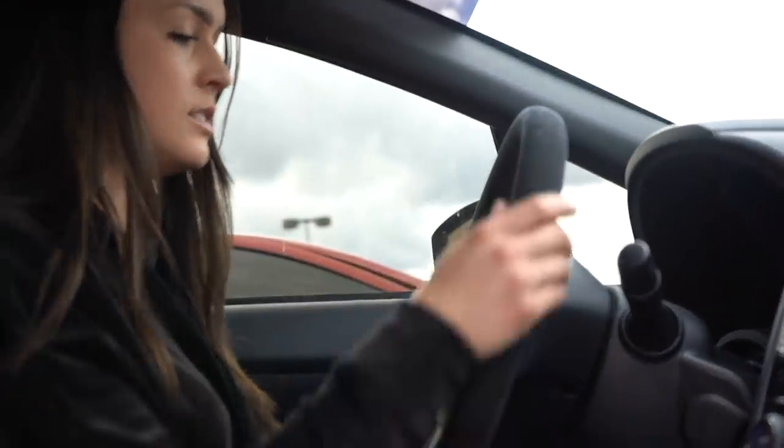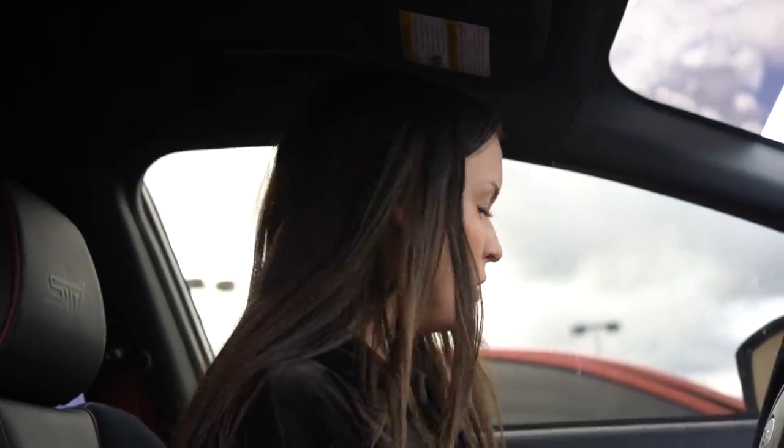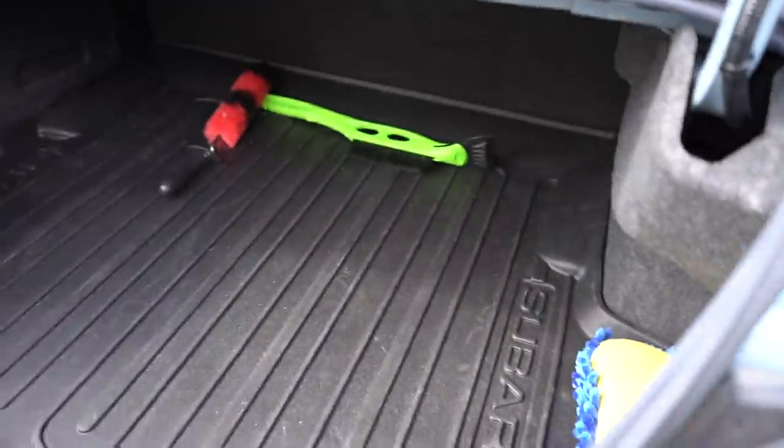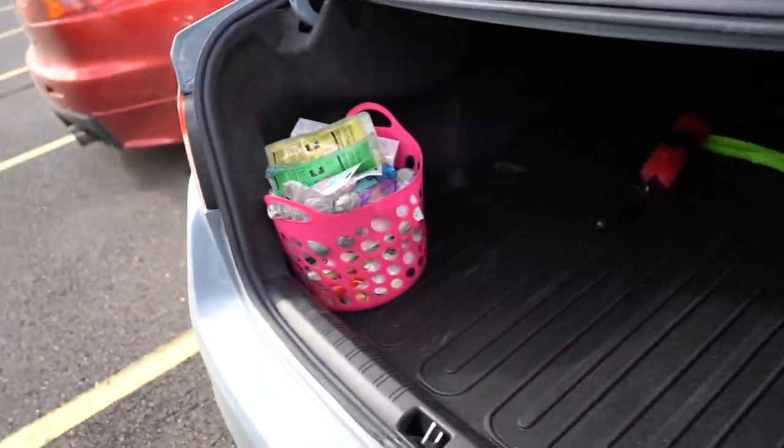My favorite detail in this car is the black all over — even the radio looks amazing stock, and I'd probably never want to replace it. Another favorite is the flat-bottom suede steering wheel, which is really cool. Everything in this car is just luxury, but it's also an STI so it's kind of a race car too.